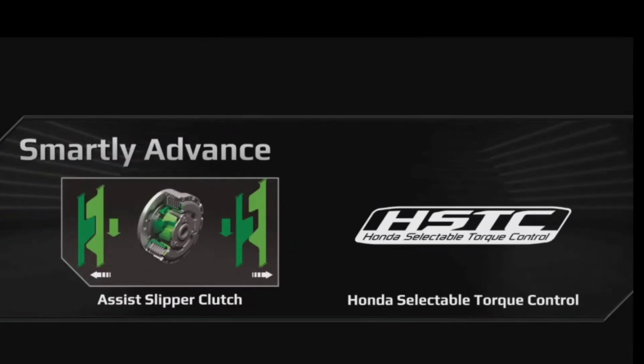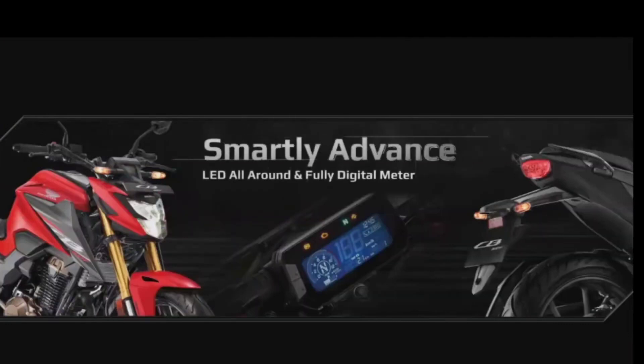The advanced instrument panel provides all the ride stats and feature indications at a quick glance with 5-level brightness adjustment. All-around LED lamps reinforce the advanced street fighter character.